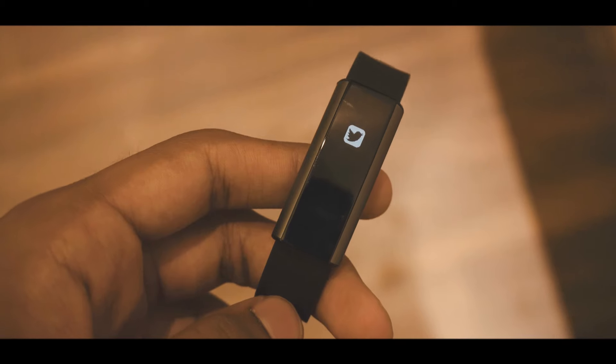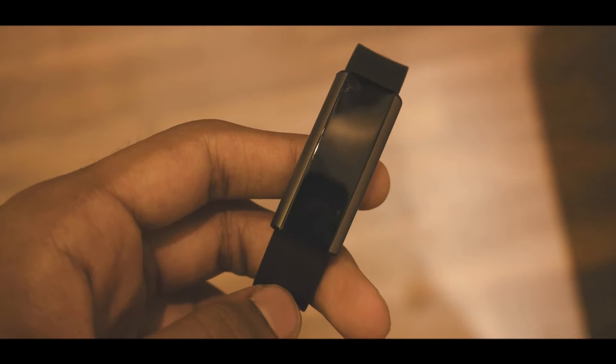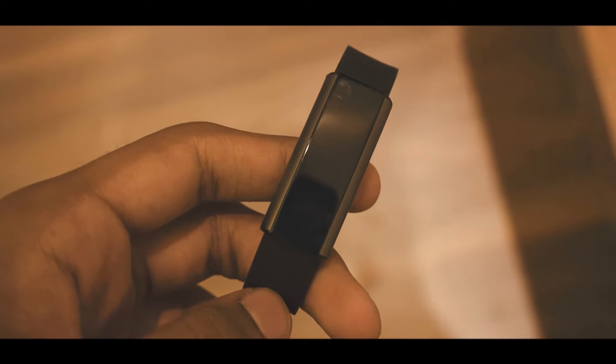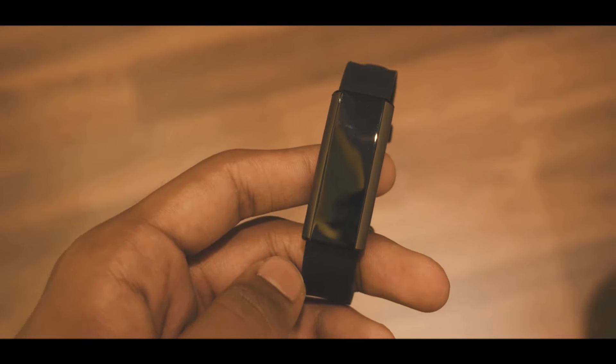So take the sleep data with a grain of salt. Using the phone app you can also send push notifications to your tracker — well, it's not exactly a notification but more like a logo that just shows up and vibrates when some kind of notification hits your phone. It's not super useful but it's good to have.